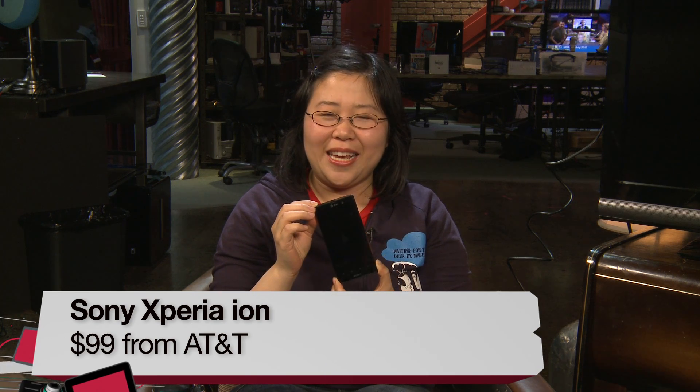I'm Nicole Lee for TWIT and Before You Buy, and here I'm reviewing the Sony Xperia ION for AT&T. Now the Sony Xperia ION is a mid-range Android smartphone, but just because it's mid-range doesn't mean it's not full of features.